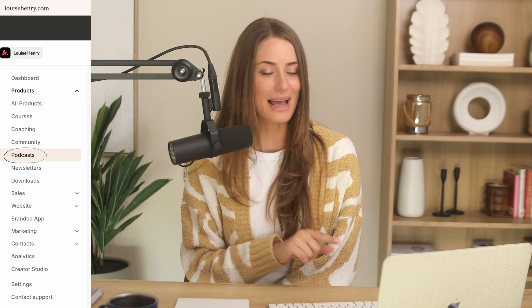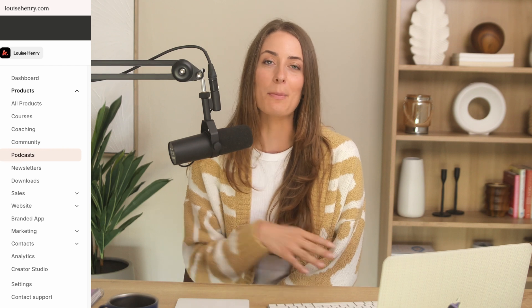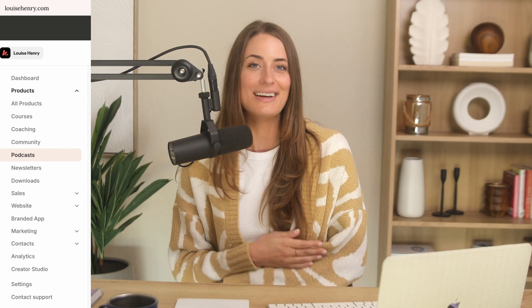Next, we have podcasts. You can create a podcast and host it within Kajabi, then publish to all of the common podcast listening platforms. I don't have a podcast, so I can't say too much about this, but I know you can do that within Kajabi.